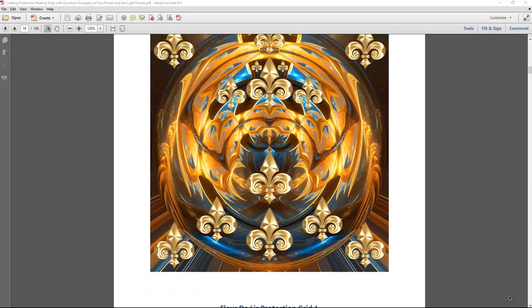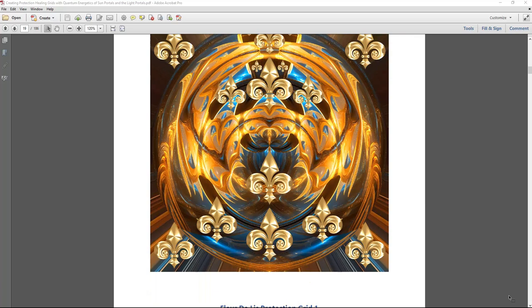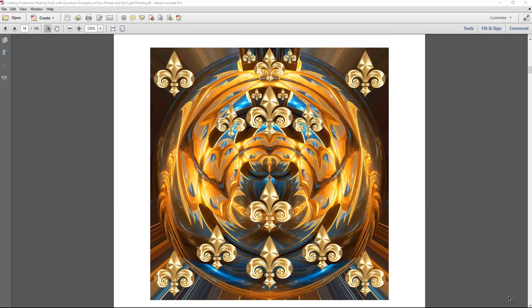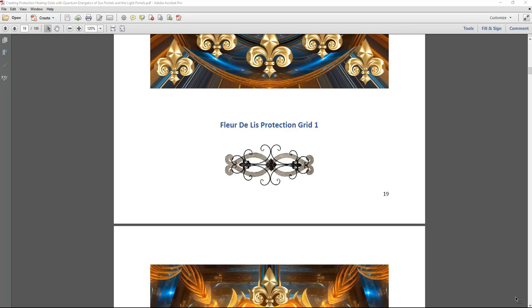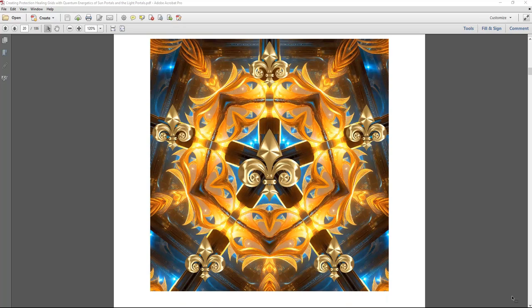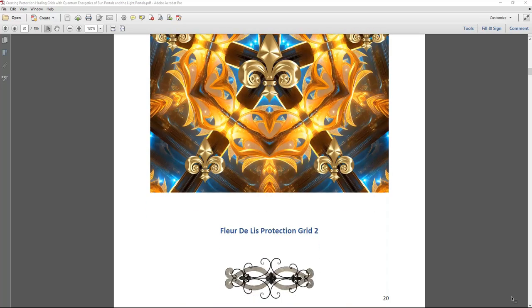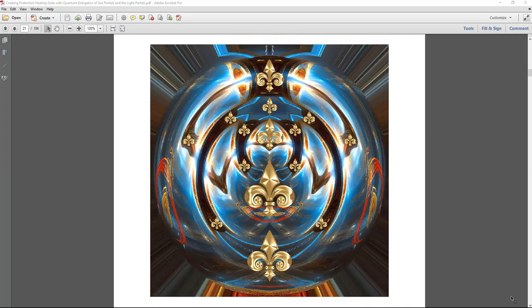This is what the grids look like — they're all labeled. They all have different colors, vibrations, and symbols, and you can intuitively tap into which grid calls to you. There are many grids you can connect to and choose what vibrates with you energetically the most for your healing, protection, and manifestation. There are 50 grids in total for the fleur de lis.